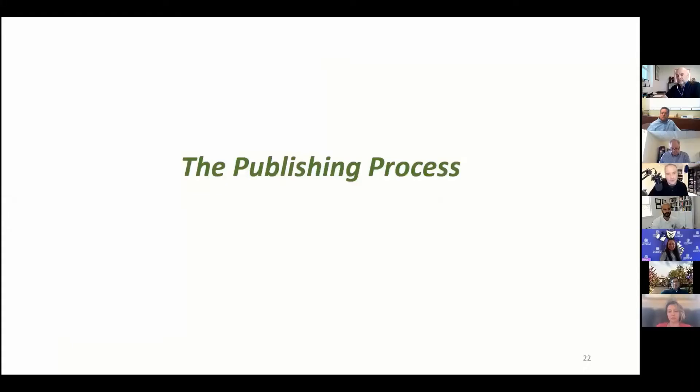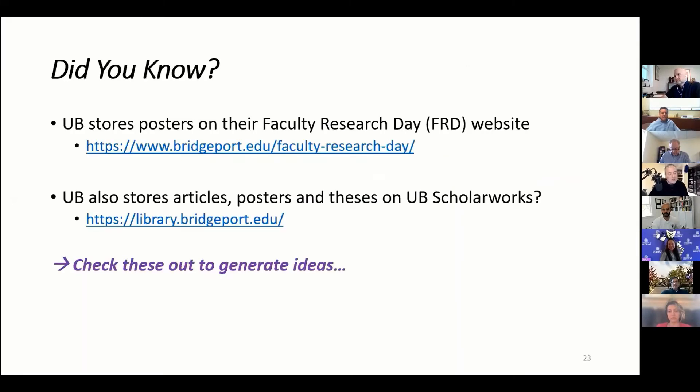Back to Julie's point — did you know that UB stores their posters on the Faculty Research Day website? We also have UB Scholar Works now. It's great to get ideas and to help your students get ideas as well. We are tracking this stuff, we are keeping this stuff; it's available as a historical record and something that we can tap into as a knowledge base.